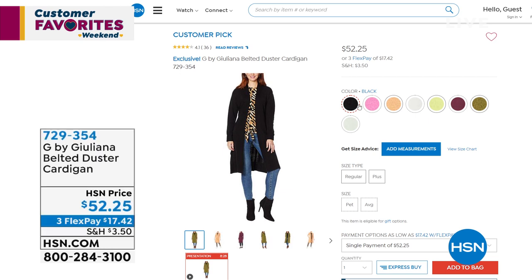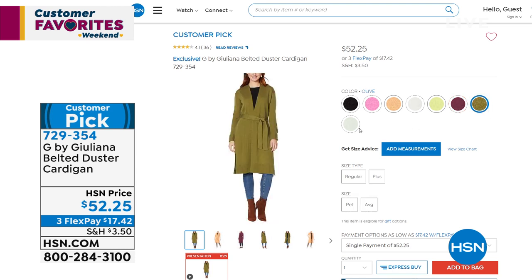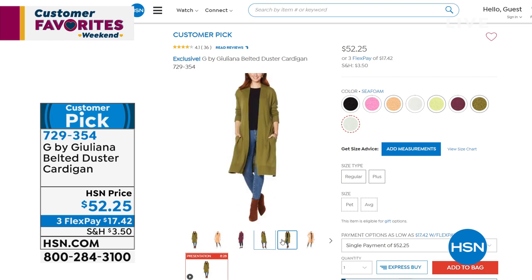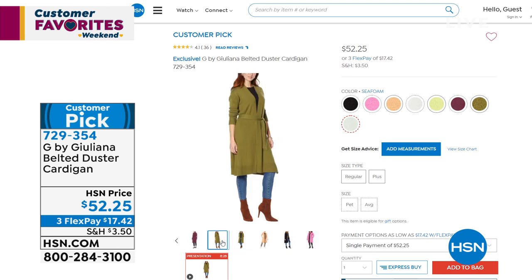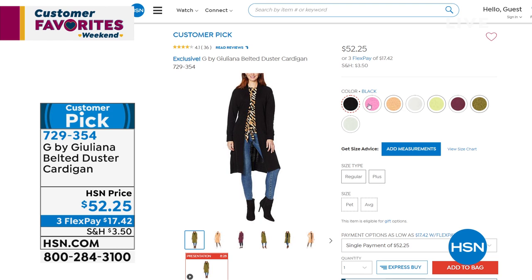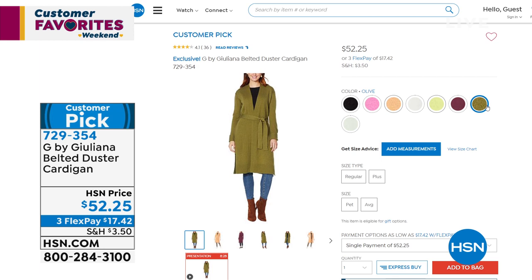Coming up in this show is the gorgeous cardigan. I did a little video on HSN's Instagram where I tried on three outfits — my favorite was G by Juliana jeans and this cardigan. You can go to HSN's Instagram page to see me literally jump into this outfit. It's a belted duster cardigan — I love this length. It comes with a belt; you can wear it with or without, tie it in the back, or around the front. It has big pockets and gorgeous colors. I personally love the mauve wine and the olive. $17.42 to get home.